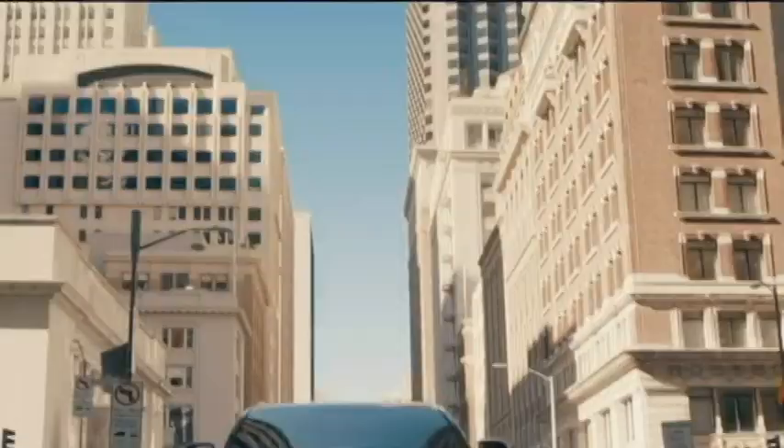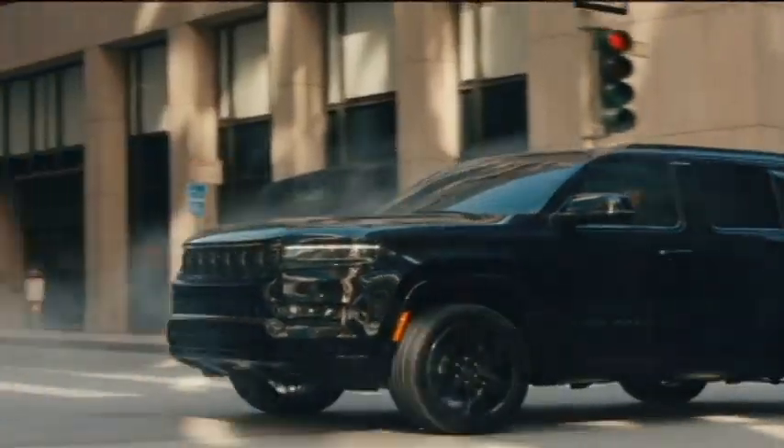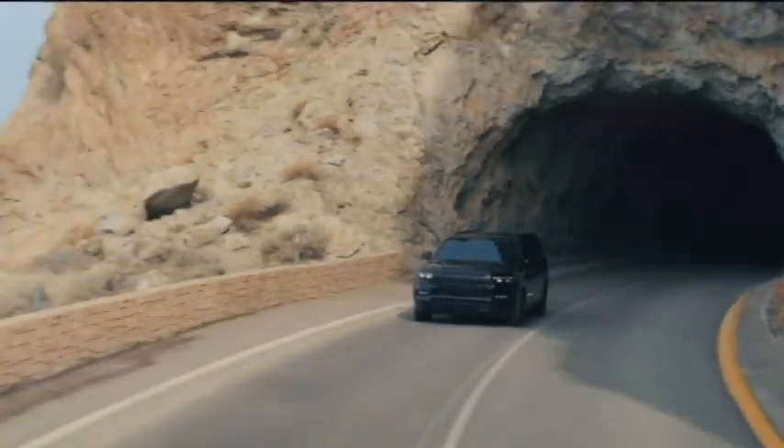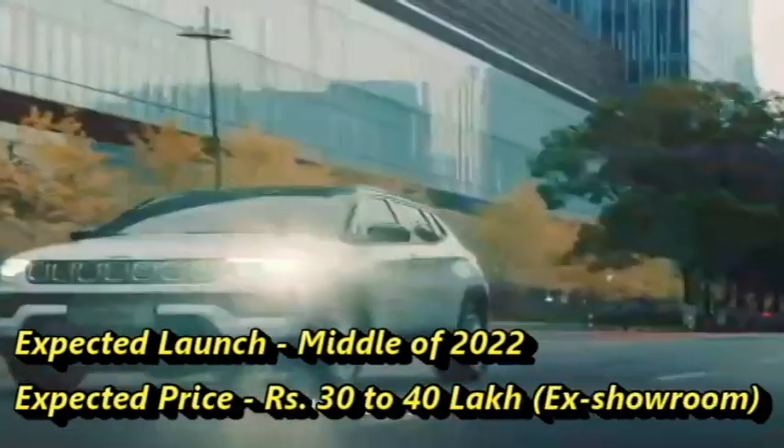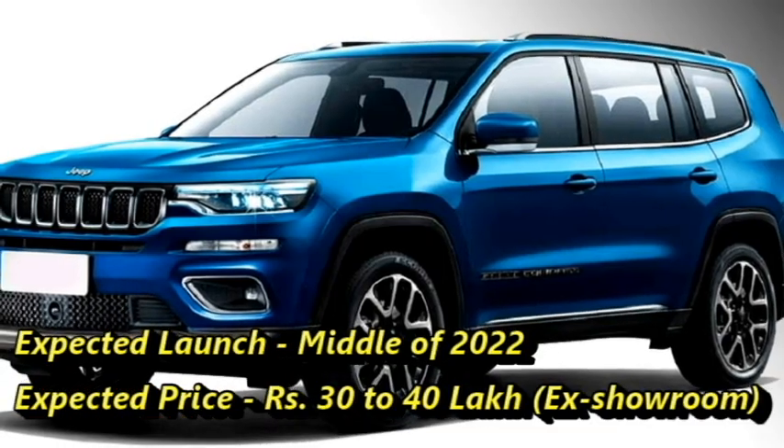The famous American carmaker Jeep has confirmed to bring the seven-seater version of their famous SUV Compass, named the Grand Commander, for the Indian market. Jeep plans to introduce the Grand Commander in mid-2022 at an expected price between Rs 30 to 40 lakhs.